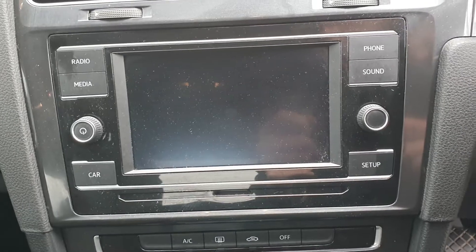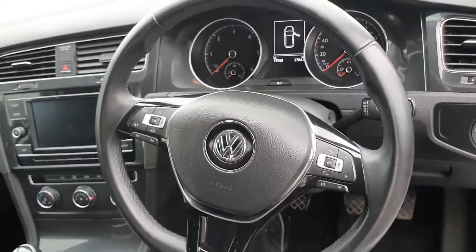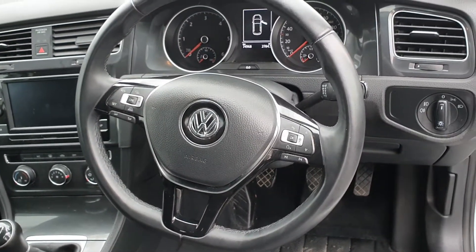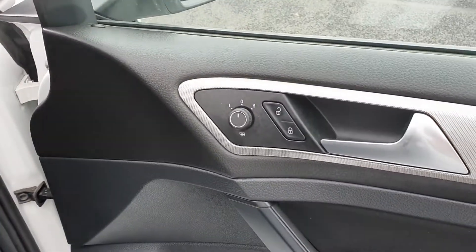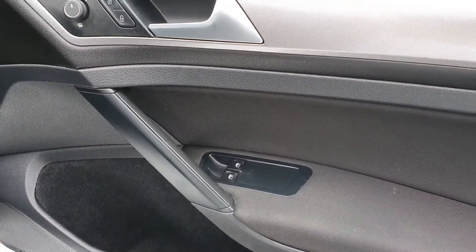There's a big nice touchscreen display — you can connect your phone to Bluetooth and all. Multi-function leather steering wheel with cruise control and voice control. You've also got electric mirrors, remote central locking, and electric windows on the front.